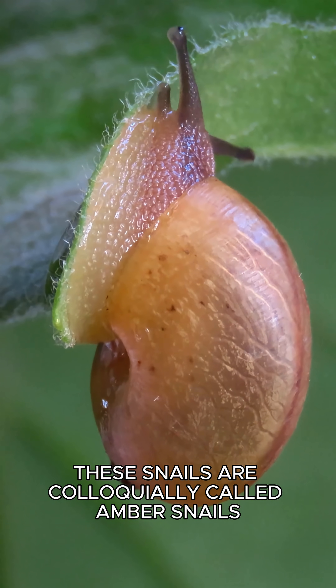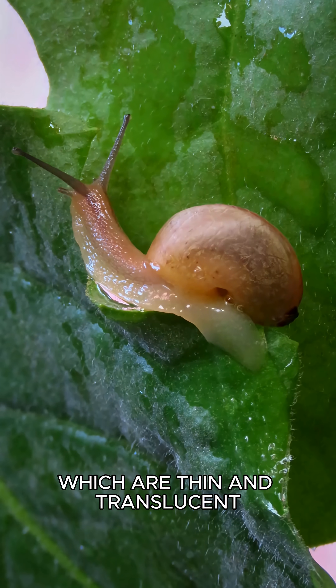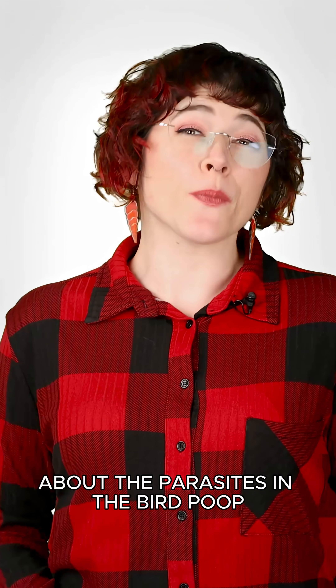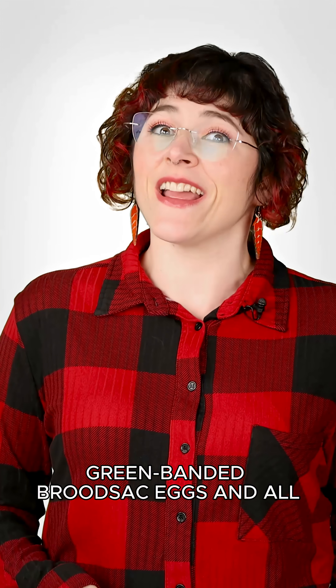These snails are colloquially called amber snails because of their amber-colored shells, which are thin and translucent. But the snails didn't get the memo about the parasites in the bird poop, because they gobble it up like candy — green-banded brood sack eggs and all.